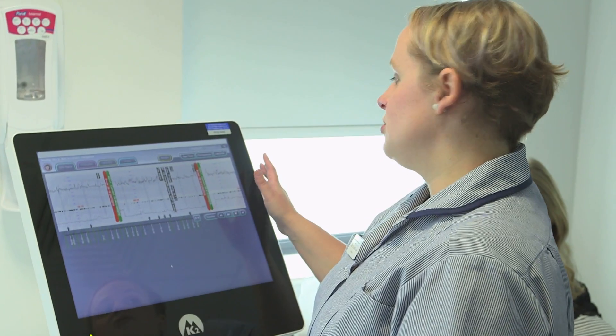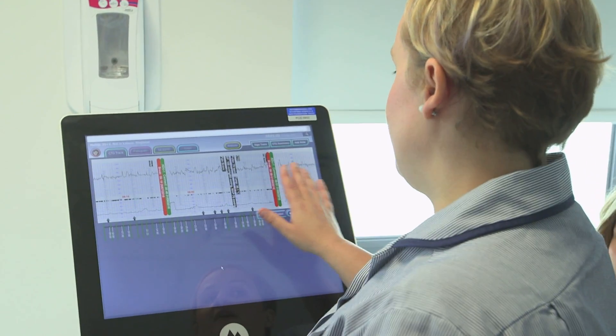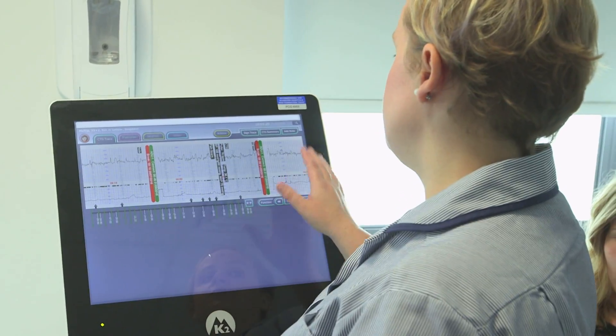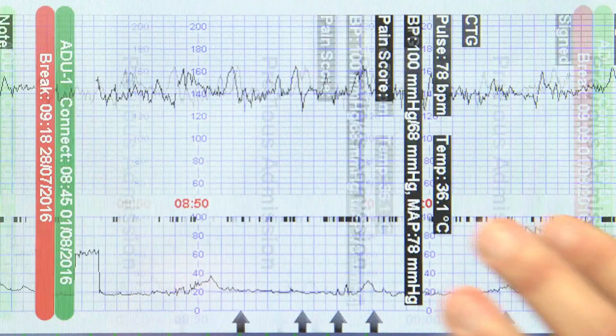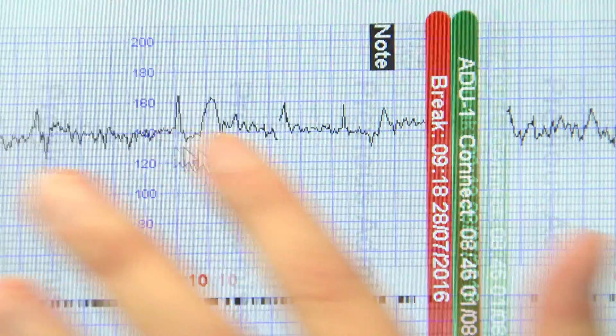Guardian is capturing Hannah's baby's monitoring of the fetal heart rate. We're picking up all the same things we would have done on paper for the fetal heart rate that we're looking at here. But what's different is that we can see all of Hannah's previous monitorings from her baby, monitored throughout the whole of her pregnancy.